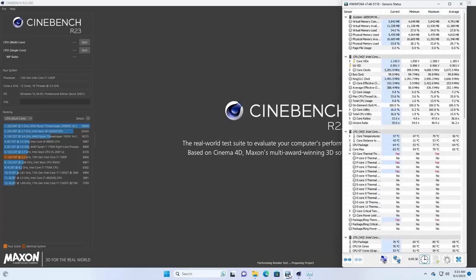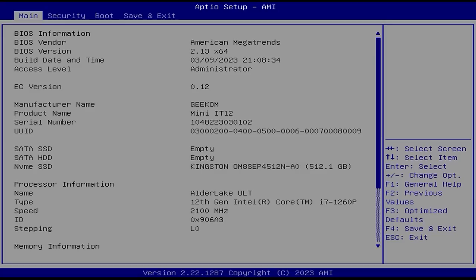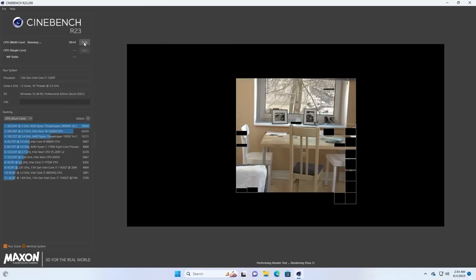I ran a few benchmarks, starting with Cinebench R23, and this is where things get interesting. The fan was rather noticeable and pretty annoying. When starting the test, power draw would shoot up to around 80 watts and CPU temps would skyrocket, but then a few seconds later power would drop to around 44 watts and thermals would be more manageable. I dug into the BIOS to look for power management options, but was disappointed to find a pretty bare setup menu — only a few boot settings and a fan setting. The quieter fan profile helped the noise a bit but noticeably impacted performance, so I stuck with the performance profile for the rest of the video.